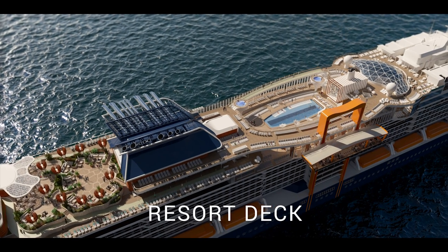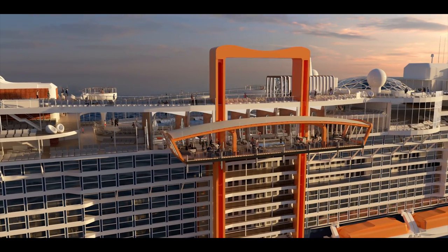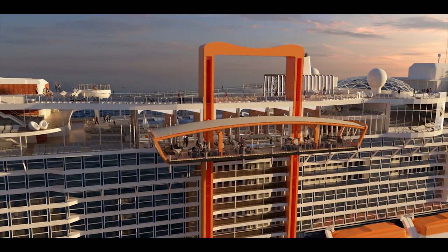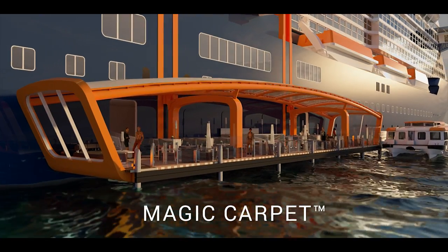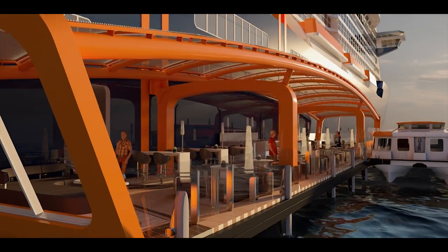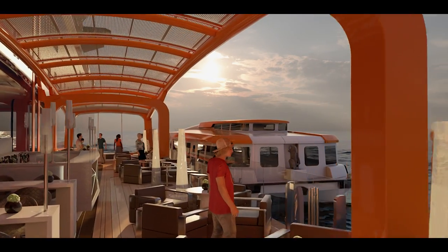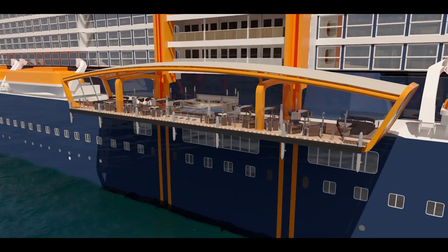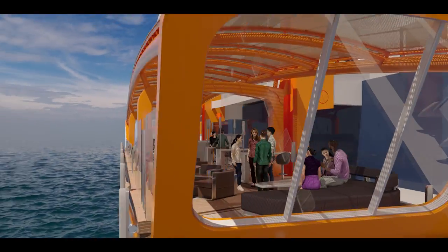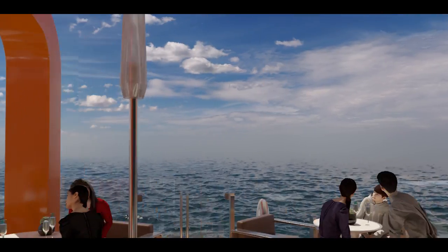The resort deck includes the pool, solarium, and rooftop garden, each offering endless ways to enjoy the outdoors and connect with the sea. Just off the resort deck, the spectacular magic carpet offers incredible views while resting on decks 16, 14, 5, and 2. On port days, it's positioned to provide an enhanced tender experience at sea, whisking guests onto Celebrity's dramatically reimagined Edge launches to go ashore in comfort and style. One of the best places to take in views from the water's edge also hosts an amazing alfresco dining experience when positioned on deck five.